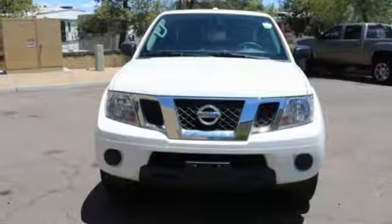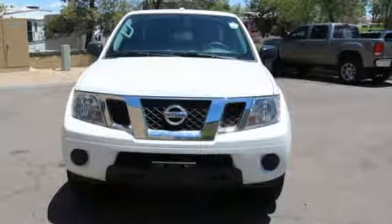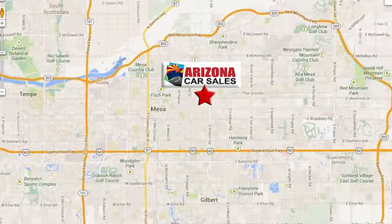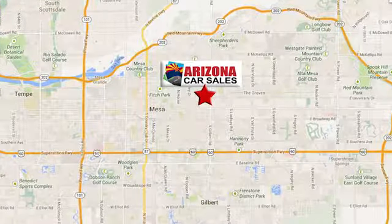Solid to the core. Get behind the wheel of this Frontier today. At Arizona Car Sales, you won't find a better vehicle for a better price. Conveniently located at 1648 East Main Street in Mesa, Arizona.